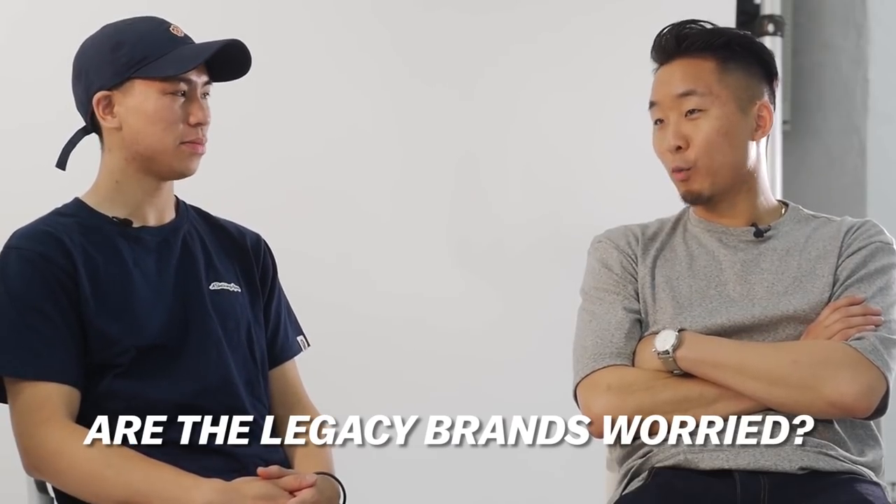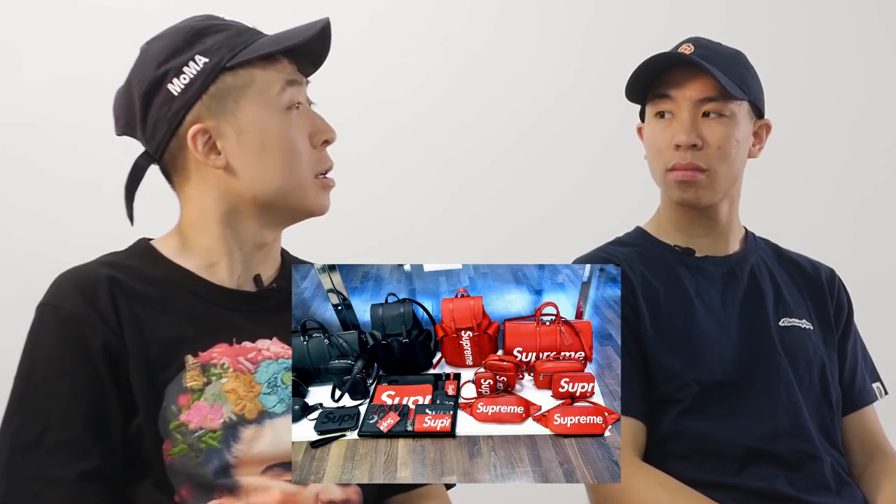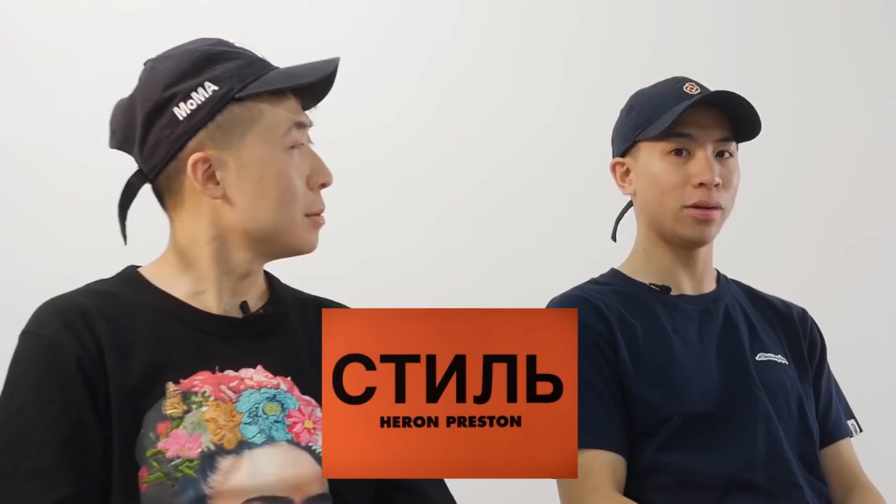Do you think the legacy brands are worried that streetwear is going to take over? I think they're trying to cater to that audience by incorporating a lot of these designers into the companies. But they'll still maintain their staples while also having collaborations that cater to that market — that's why you'll see a Supreme and Louis Vuitton collaboration. Upcoming brands that are kind of hype: Heron Preston — I see people wearing it more and more now. And a lot of classic brands like Ralph Lauren are trying to make a comeback with the bring-it-back clothing.